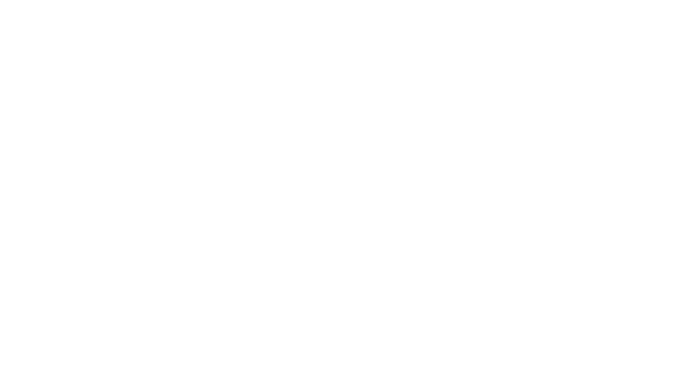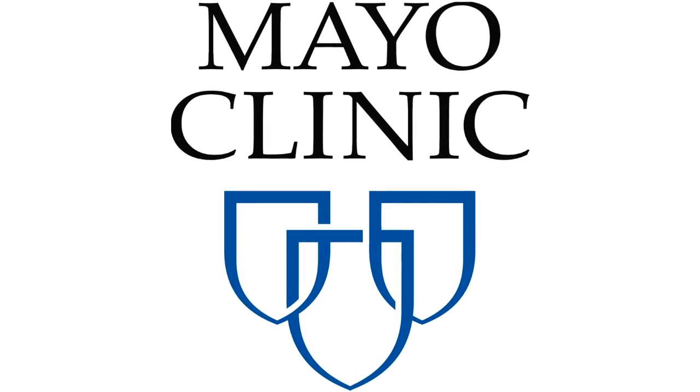Thank you for your time. My name is Dr. Jean Fox.